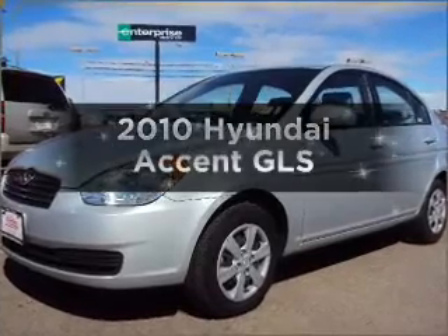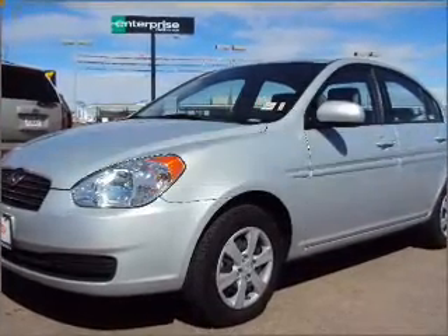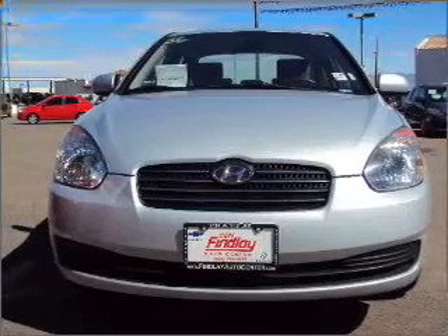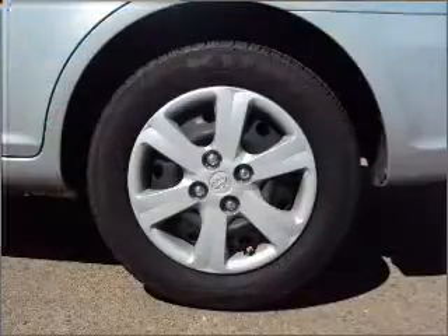Introducing the 2010 Hyundai Accent. If you're looking for an automobile with great attributes, look no further. With an efficient four-cylinder engine that responds smoothly to its automatic transmission,